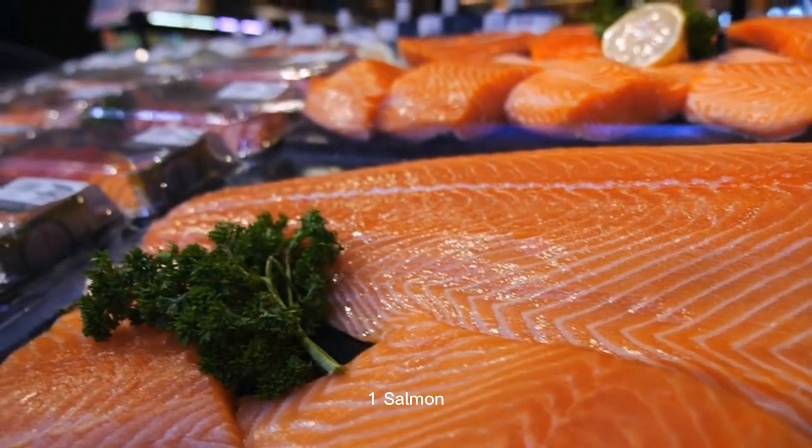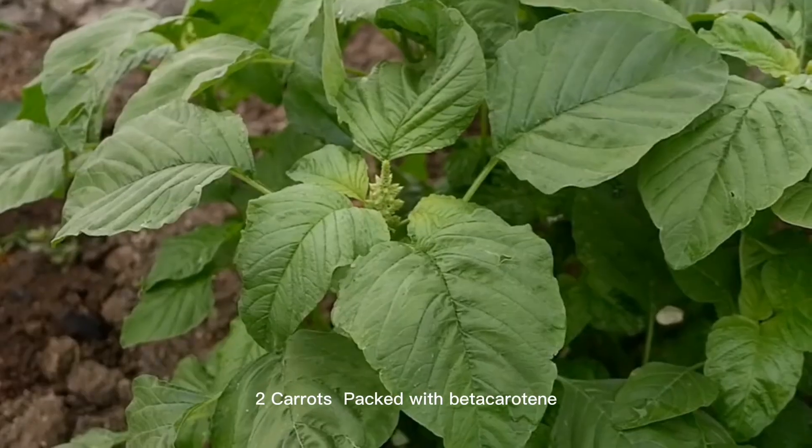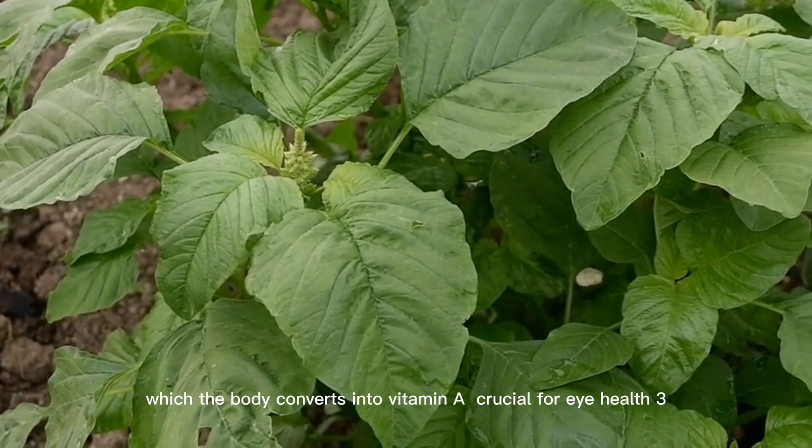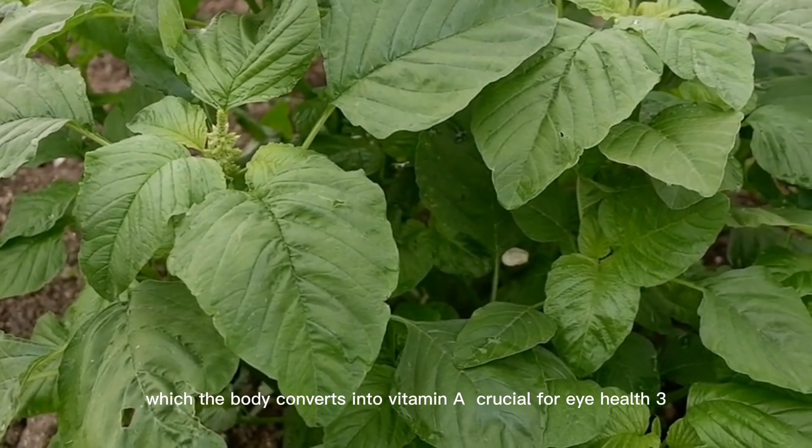1. Salmon. Rich in omega-3 fatty acids, which are essential for maintaining healthy eyes. 2. Carrots. Packed with beta-carotene, which the body converts into vitamin A, crucial for eye health.